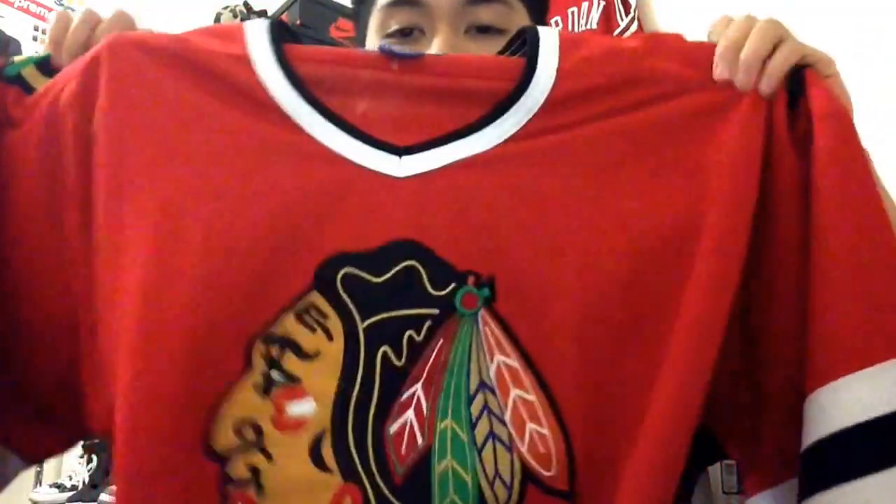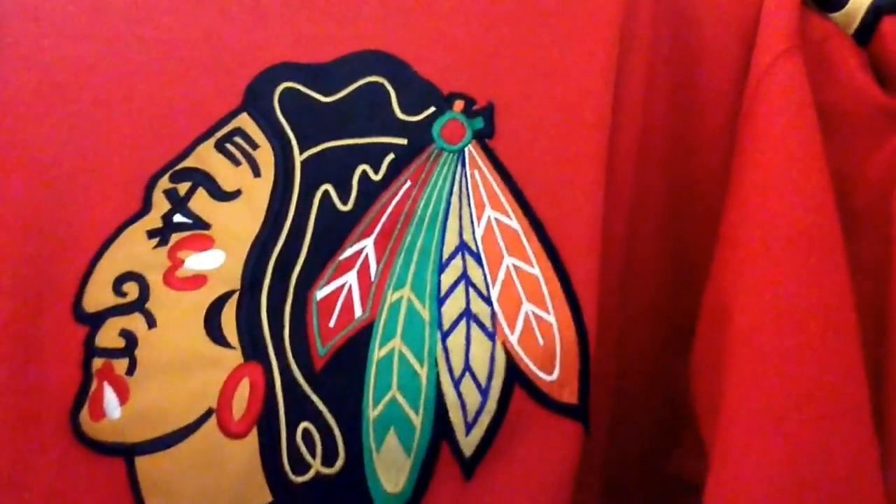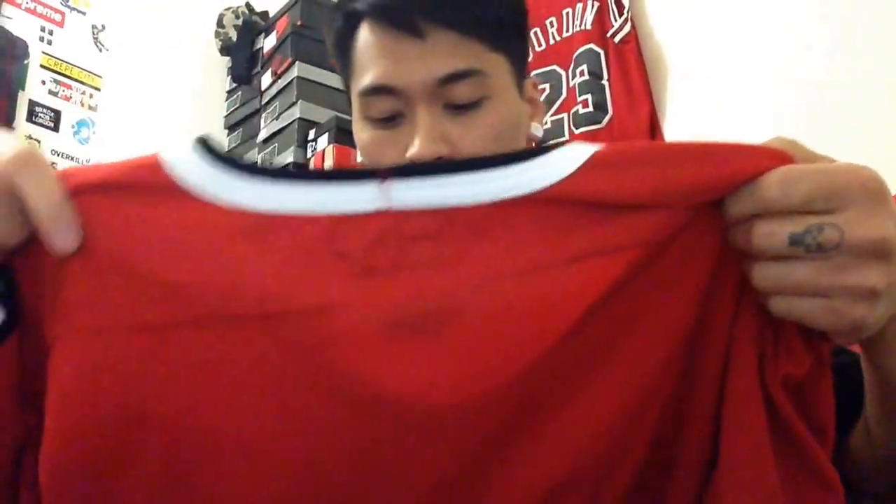Another cop — a Chicago Blackhawks star hockey jersey. It's a large but it fits great. American sizes run baggy. It's got the tomahawk print on it, and on the shoulders it says Chicago Blackhawks with the tomahawk logo. There's no number on the back — it's not a player edition — but it's still pretty dope.